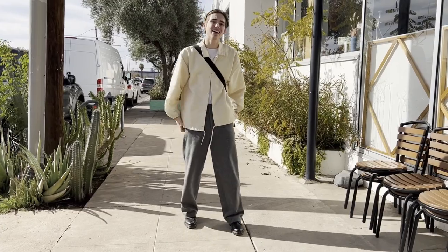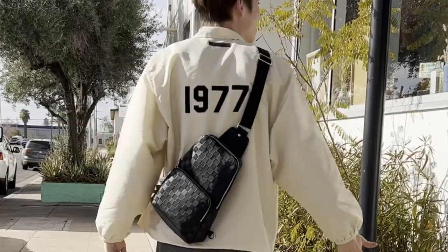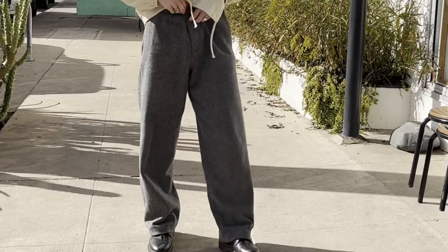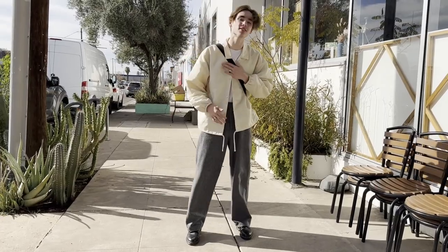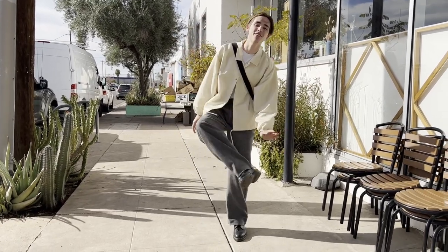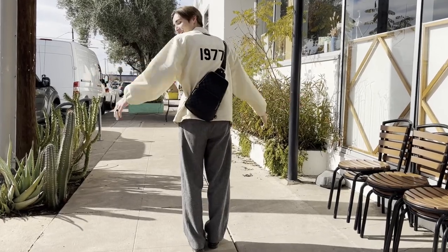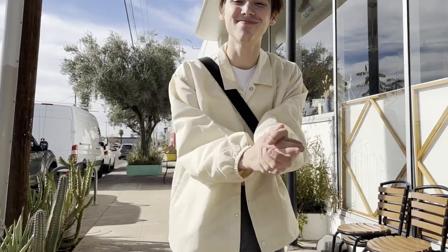Okay, we got the Fear of God Essentials jacket, eggshell, black on the back. We got the Zara wool trousers — really nice pants, one of my favorite pants right now. We got the 1461 Duff Martins on the feet. And then we got the Louis bag, of course. And then, you know, just a couple rings.